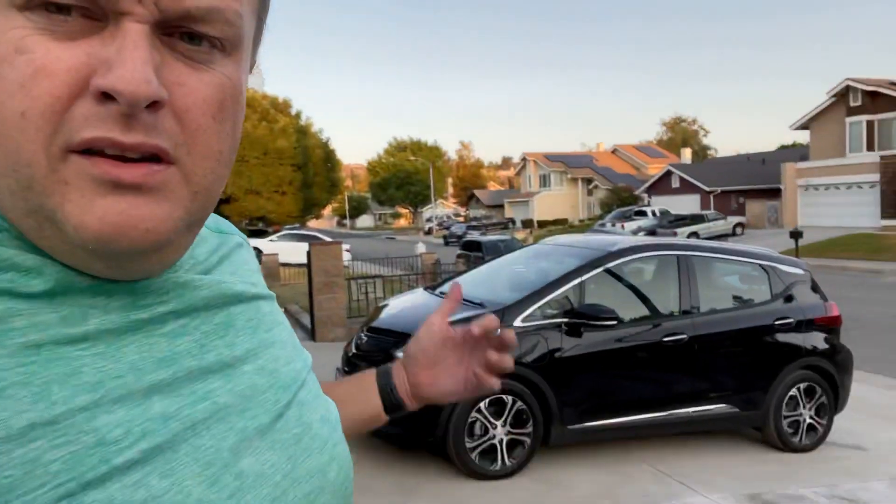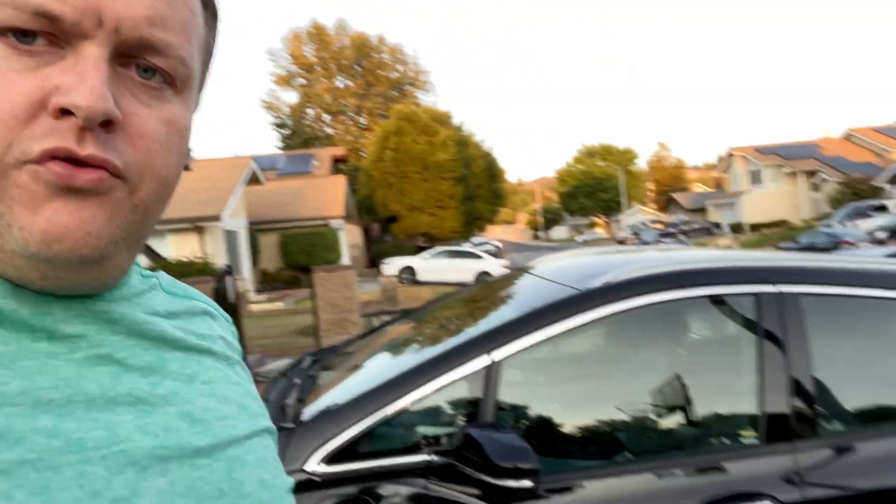Hello everybody and welcome to another Tech Minute video. My name is Tom from Six Foot Networks. Thank you for joining me in my driveway today. You guys know that we own a 2020 Chevrolet Bolt EV. This is the Premier trim.